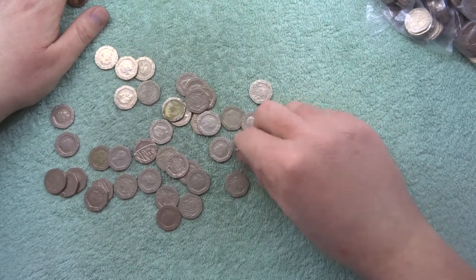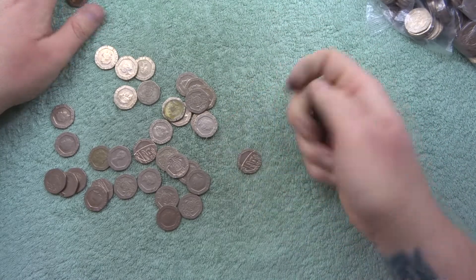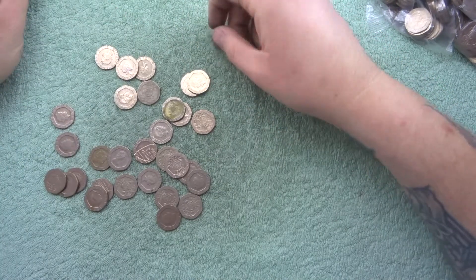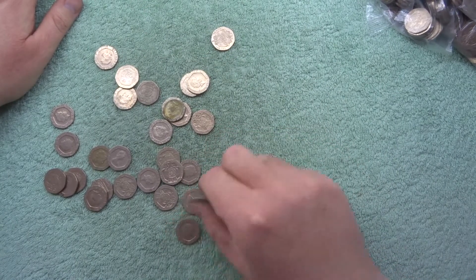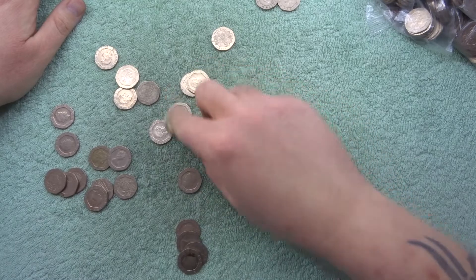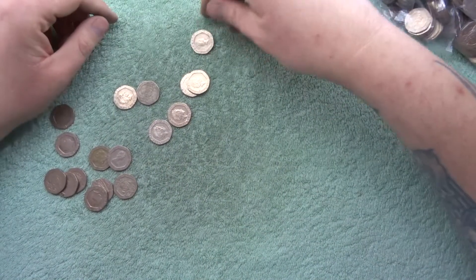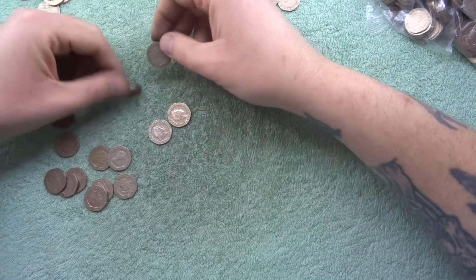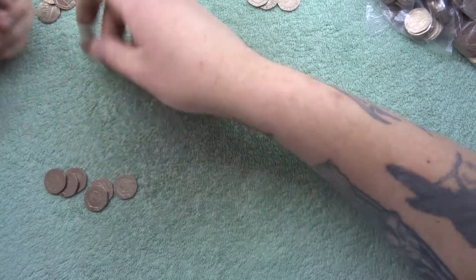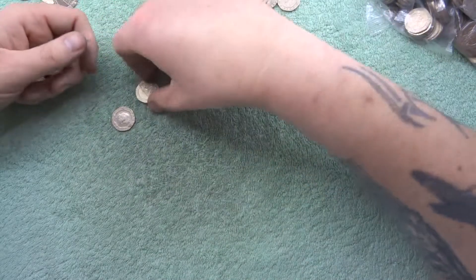Have you found any cool 20 pence in your change from anywhere around the British Isles? Let me know in the comments. A couple of videos ago we found a Gibraltar one but since then it's kind of dried up. There are amazing designs you can get when it comes to the 20 pence from all around the British Isles. You've just got to be patient — not every time you look for a coin are you going to find anything, so don't get disheartened. You will eventually find what you're looking for, even when it comes to the Kew Gardens — you may find it, you may not, but it's just the luck of the draw.